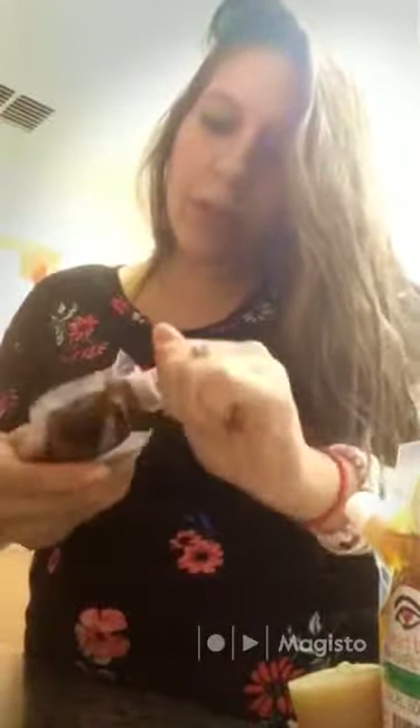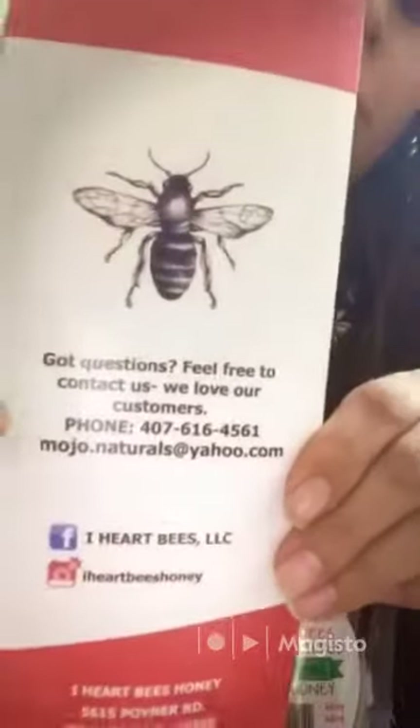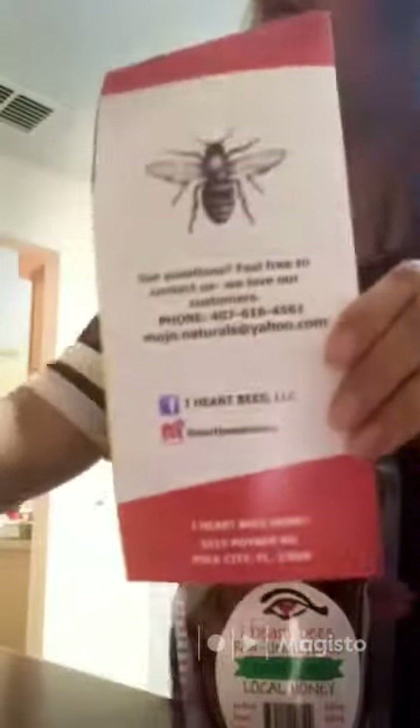Tastes really good. Florida Spring Orange Blossom. And this is their information here on the back. Very cute.